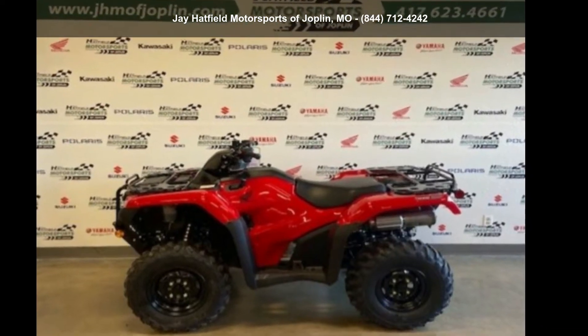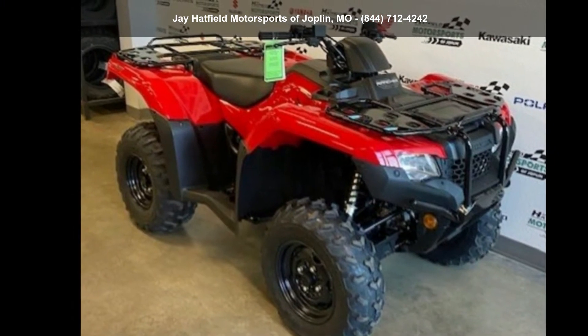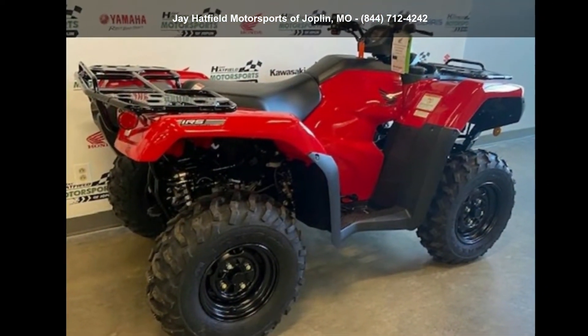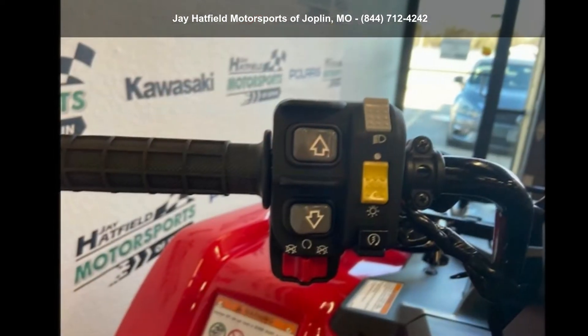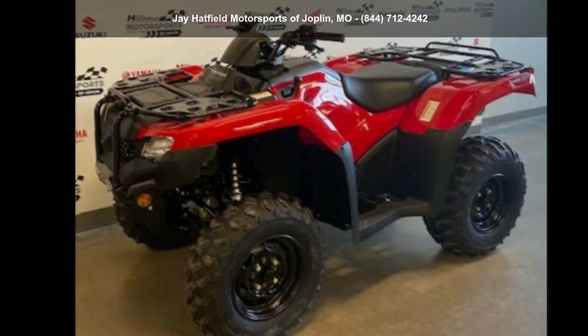Presenting the Honda 2021 FourTrax Rancher 4x4 Automatic DCT IRS EPS. If you are looking for a rugged and reliable ATV, this may be the one. Power and durability are important factors when considering an ATV purchase.